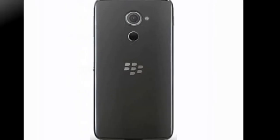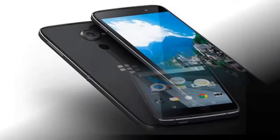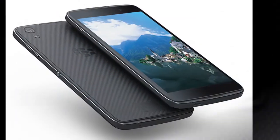BlackBerry DTEK60 Android Smartphone. BlackBerry late last month announced that it won't make any smartphones and instead focus on its software business. The company said it would completely outsource smartphone design and production marketed under its brand.